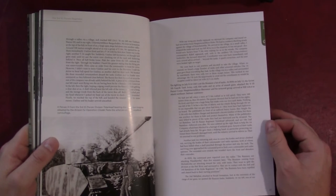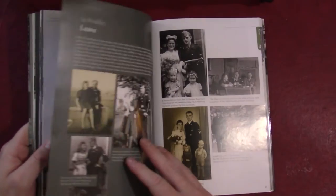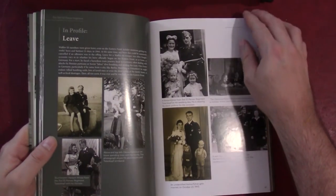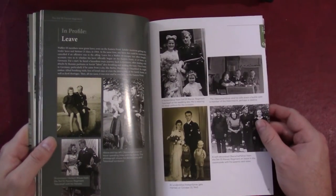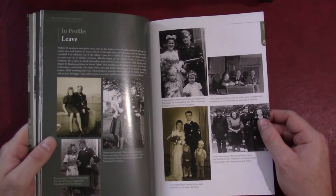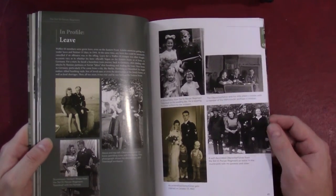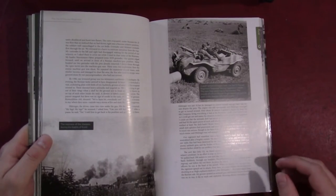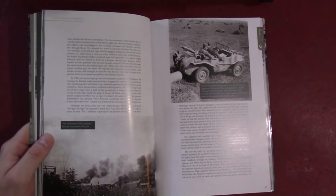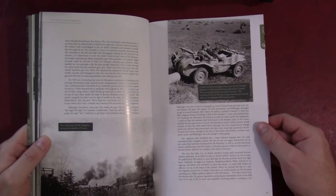You don't get quite as much of the kind of slice of life on the Eastern Front — just what's going on when they're not fighting. Although there is quite a bit from interviews with people from the maintenance units, talking about all the trouble they had recovering vehicles and dealing with the poor quality of the Russian roads and the mud. That's some interesting stuff.